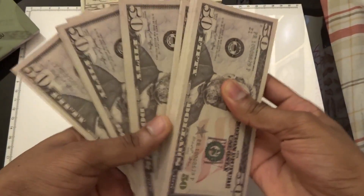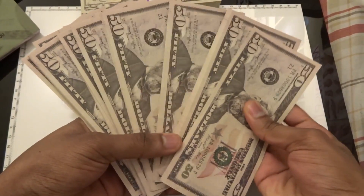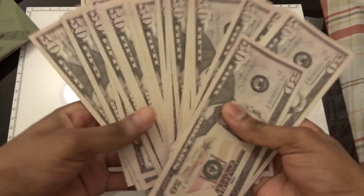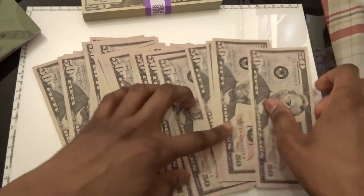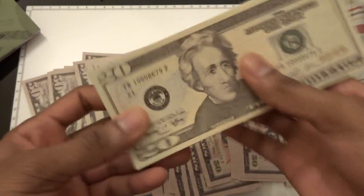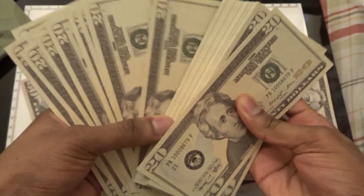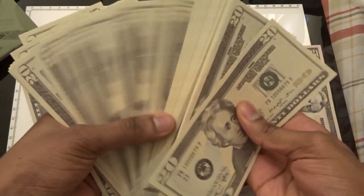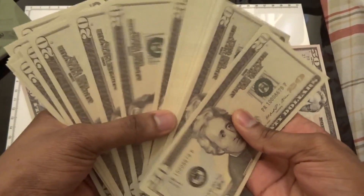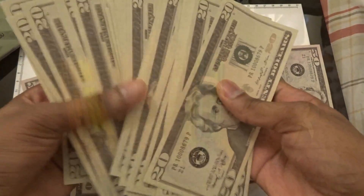So let me just kind of go through them. They're very, very nice. They're very cool. Let me go through the 20s as well. Oh yeah. Stacking. This never stops. That's what I'm talking about.